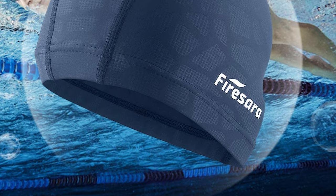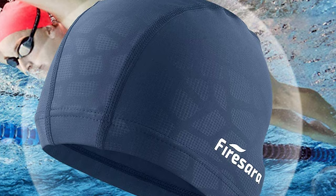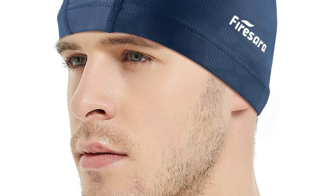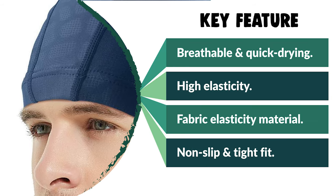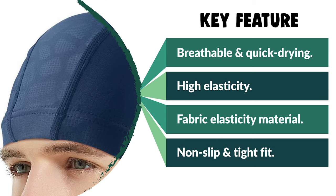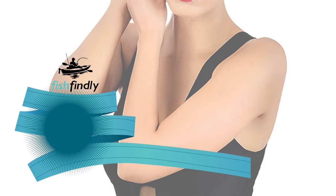It is easier to put on and off than silicone caps and is suitable for both long and short hair. It effectively keeps hair away from harmful materials, protecting your hair and ears and making your swimming more enjoyable. This swim cap is suitable for both recreational and competitive events — from regular swimming to synchronized swimming and water polo.